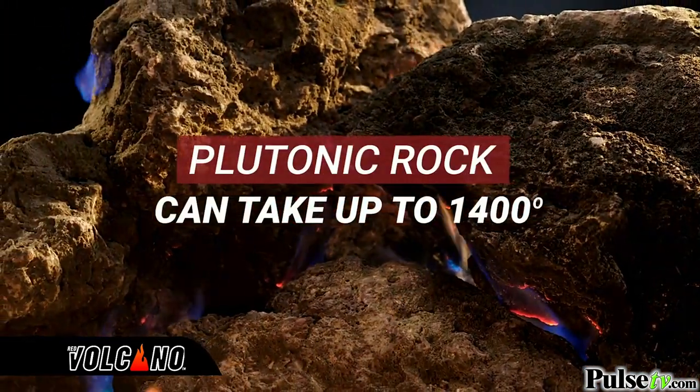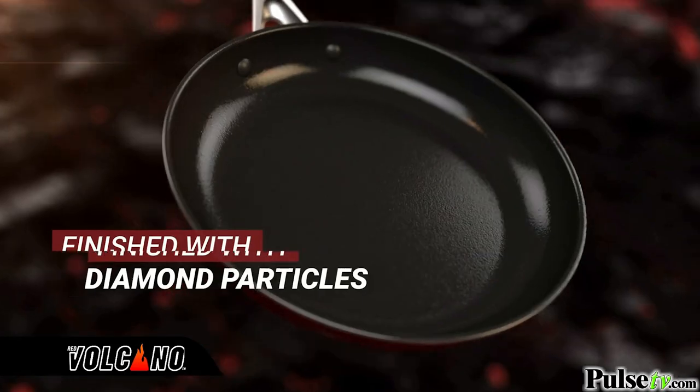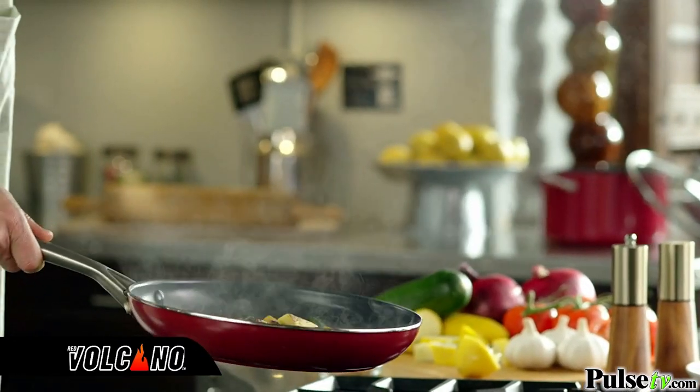Plutonic rock can take up to 1,400 degrees. And that's not all. It's finished with diamond particles for an extra-tough, long-lasting pan. You've never experienced worry-free cooking like this.